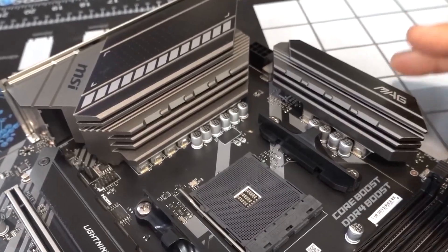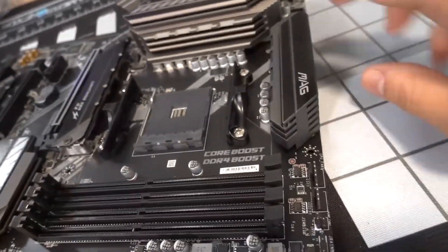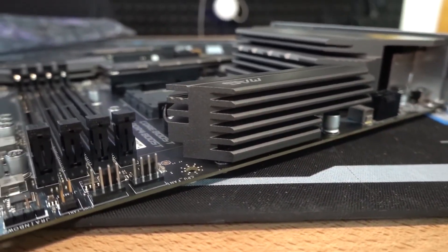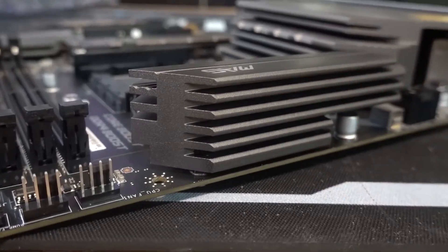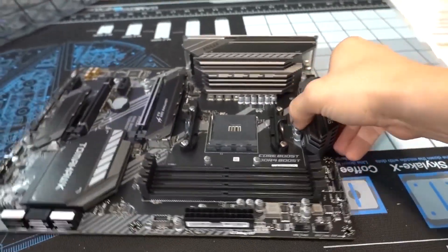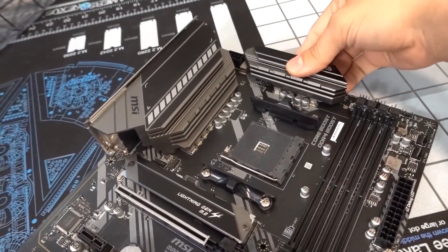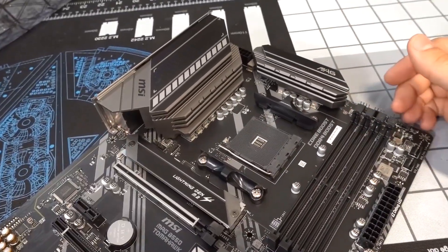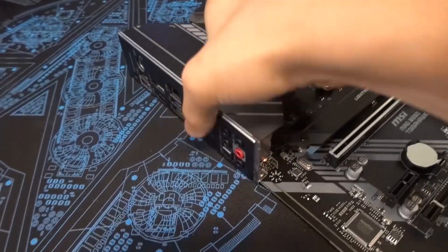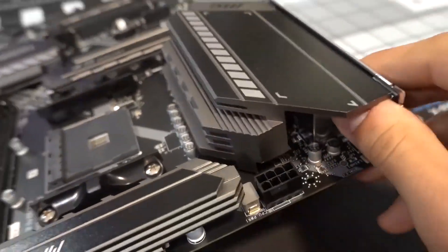This motherboard supports third generation AMD Ryzen processors and future Ryzen processors with BIOS updates. The studio-grade sound quality makes your gaming experience more lively and enjoyable. In terms of design, the MSI MAG B550 Tomahawk features a blend of gray and black on components such as the PCB, rear panel cover, and heatsinks. It is also equipped with two full-length PCIe slots.